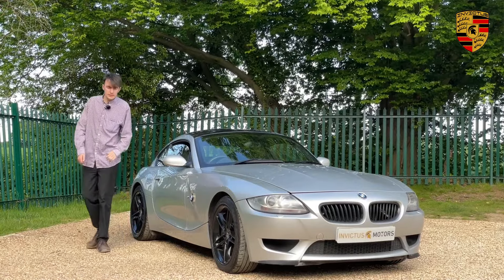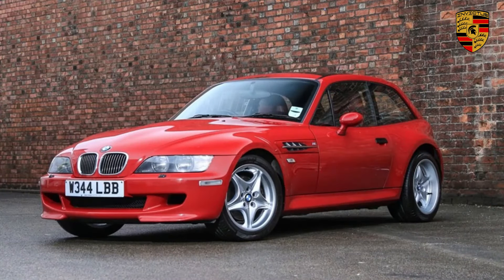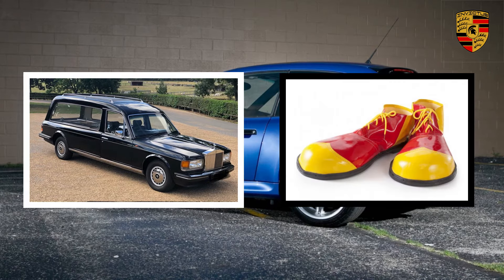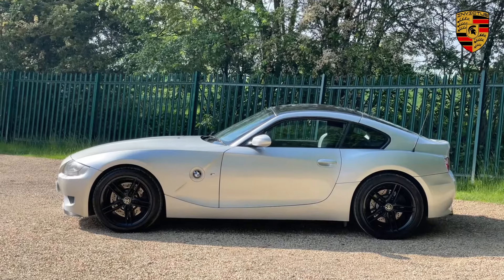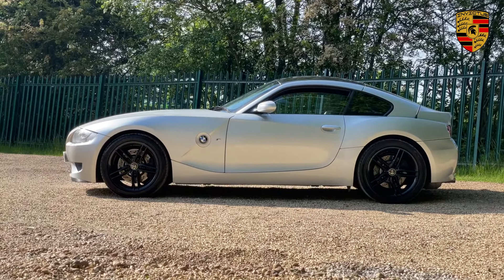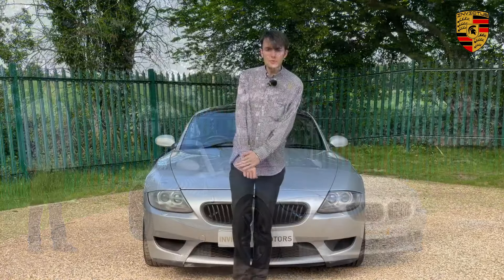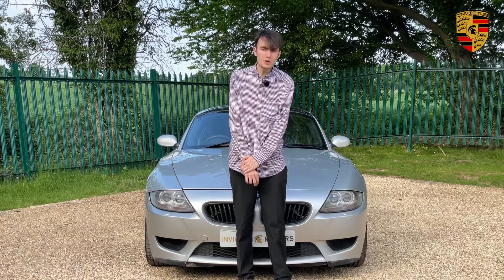This car is the successor to the BMW Z3 M Coupe, which compared to this had a much more unusual, quirky design. The Z3 M Coupe was informally known as the 'hearse' or the 'clown shoe' because it had a hatchback-esque rear end, whereas this has got a more fastback look with the rear window sloping down to give a nice sleek look.